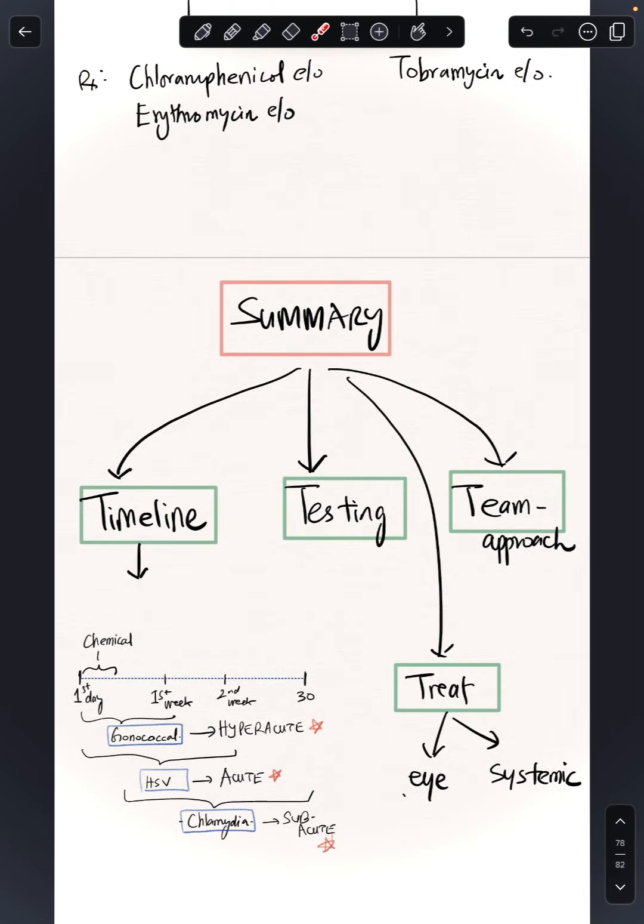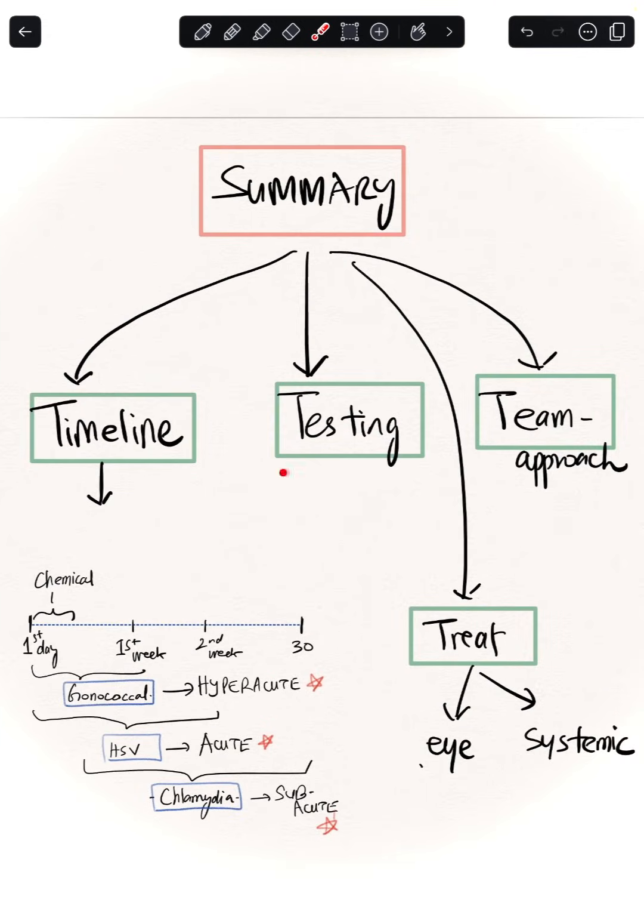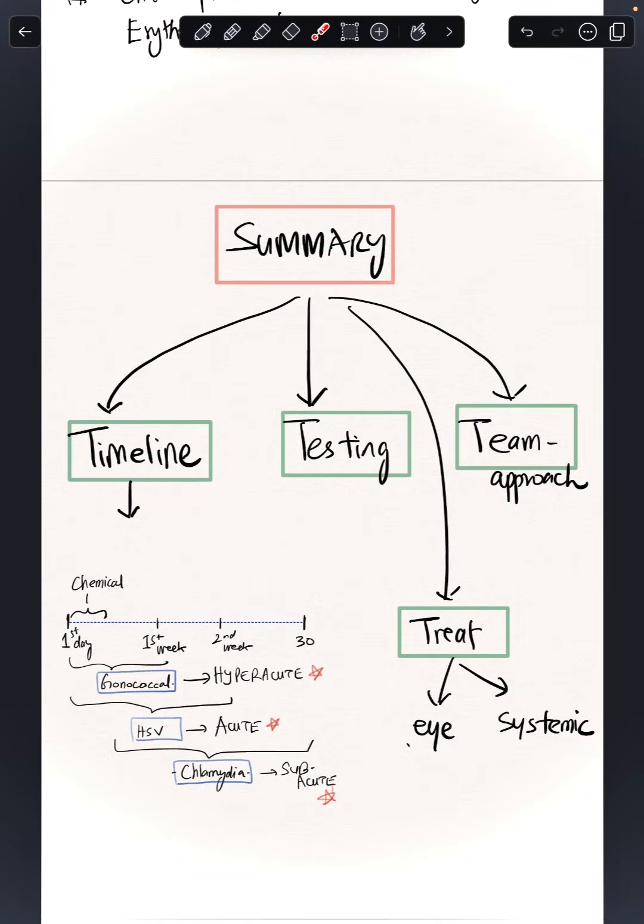To summarize, remember the timeline: gonococcal is hyper-acute, HSV is acute, chlamydia is sub-acute. Always test — take the swab before starting treatment, then start treatment immediately. Treat not just the eyes but the systemic condition as well. The team approach is most important: notify pediatricians and liaise with your multidisciplinary and microbiology teams to determine what works best for the child.